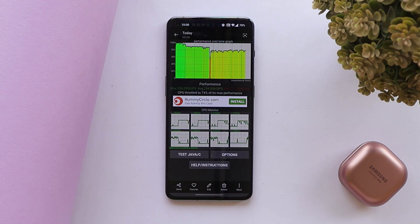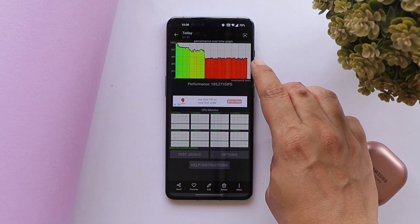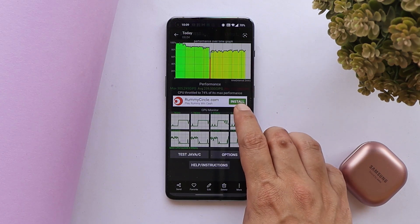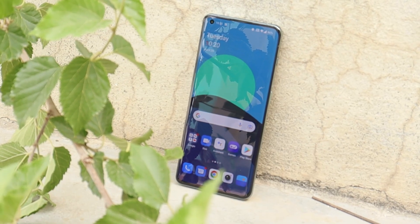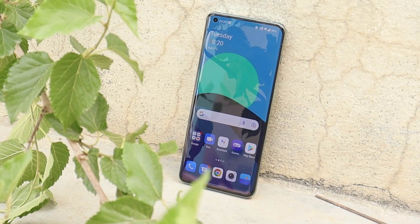When we talk about CPU throttling, I did notice some issues after this update. In the first attempt you can see the graph, and in the second test there were also throttling issues — the max CPU throttled up to only 74%. Let's not depend on these results alone though.